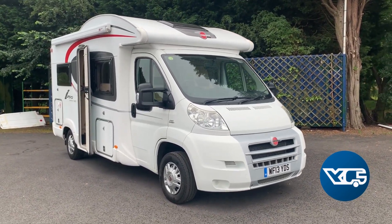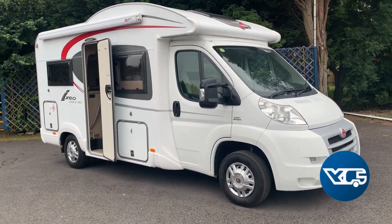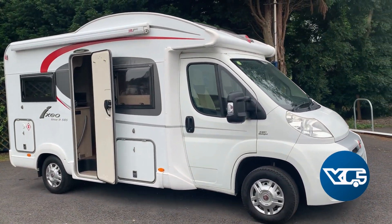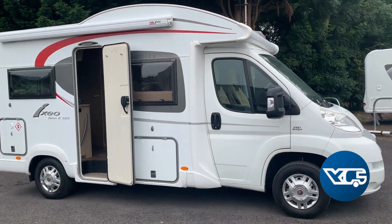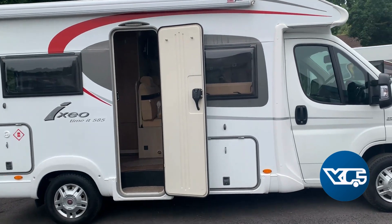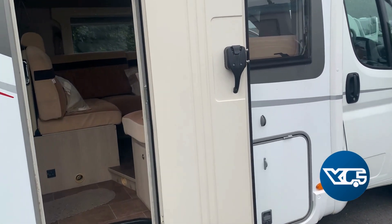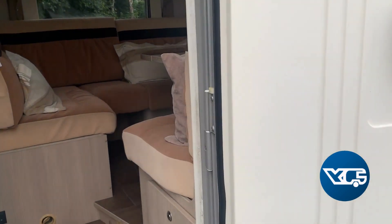This is a 2013 Burstner Ixio Time 585, twin berth, two berth, and this van's done 33,000 miles. It's in really nice condition, been very well looked after by the previous owner. The last owner bought it off a friend of theirs.